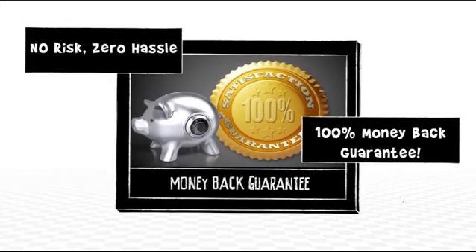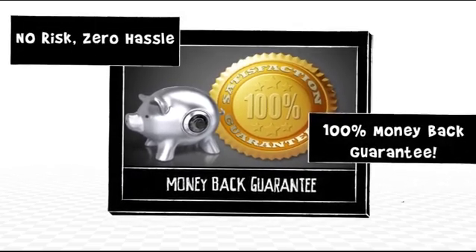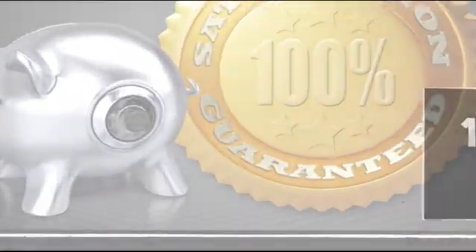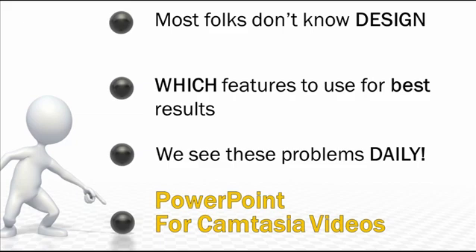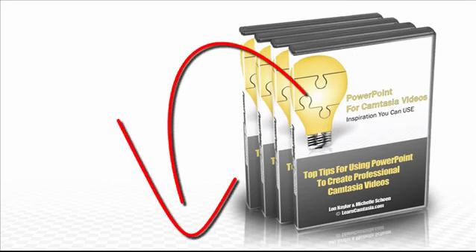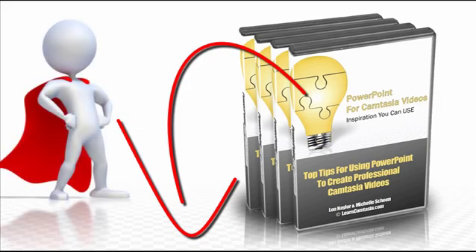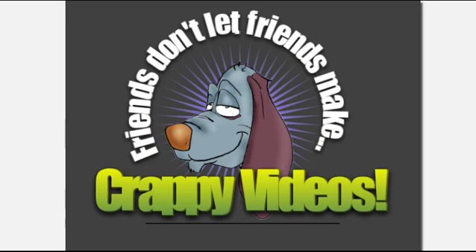With a no-risk, no-hassle money-back guarantee to back it up — well, there you have it. How to quickly and easily create some awesome video content you'll be proud to use in your projects, by learning just the stuff you need to know. So click the buy button — there's a button or link around here somewhere — grab your copy of this great tutorial series and let us know what you do with it. We love to see student work. Hey, thanks for watching, and remember: friends don't let friends make crappy videos.